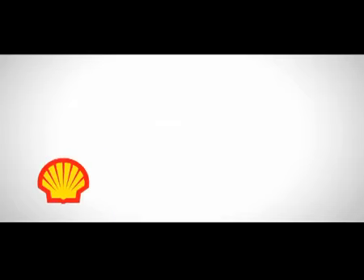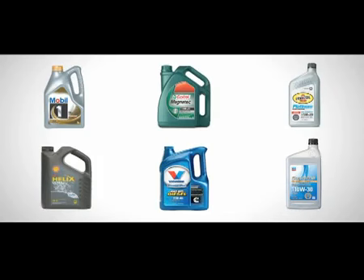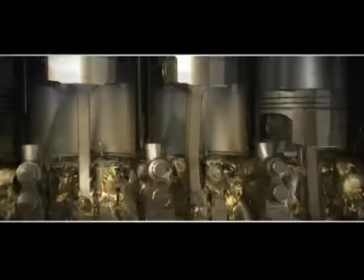Engine oils are a competitive industry for manufacturers but low involvement for consumers. With every brand trying to achieve standout, it's hard to differentiate your product, and because the motorist doesn't actually see it working, they're not too bothered what they put in.